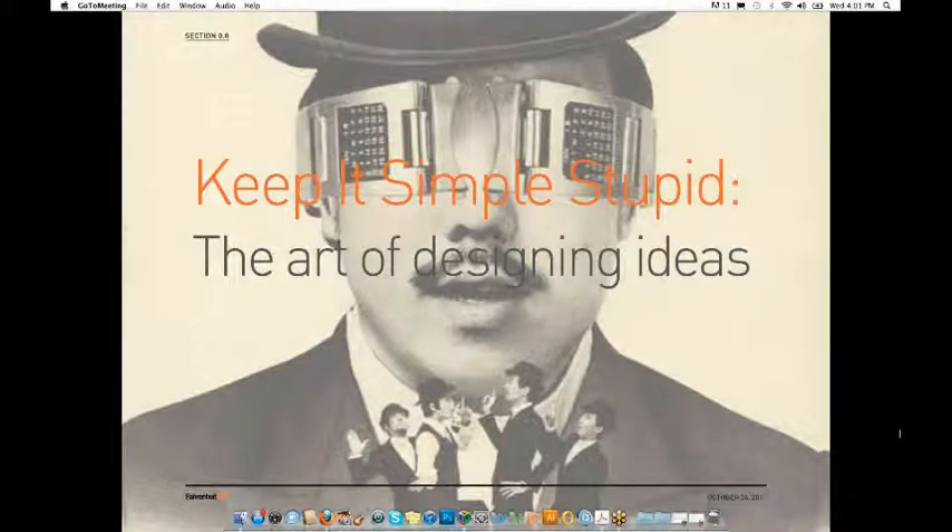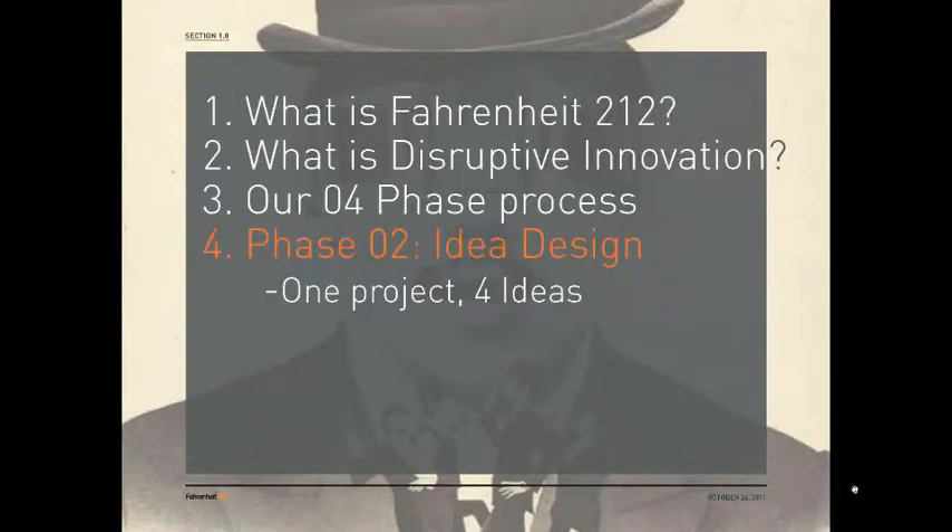I'm very happy to be sharing some of Fahrenheit and my own personal methodology and ideas on design today, as well as share what Fahrenheit is, what innovation is, and how design can play an interesting role in an area that I don't think a lot of people realize design is a powerful tool in. Today I'll be sharing what we do at Fahrenheit, what disruptive innovation is, our four-phase process, and specifically phase two — idea design — sharing one project and the four ideas that came out of that one problem.